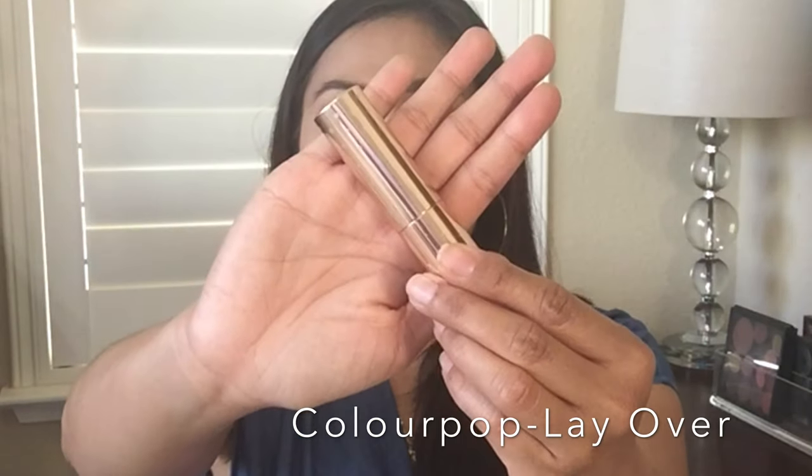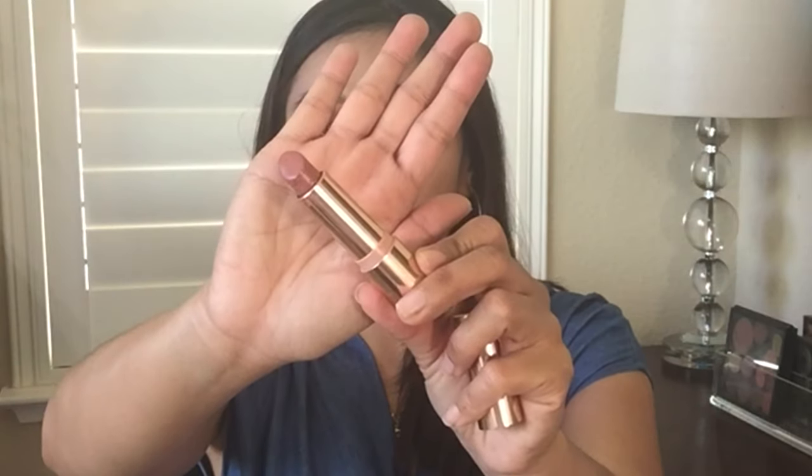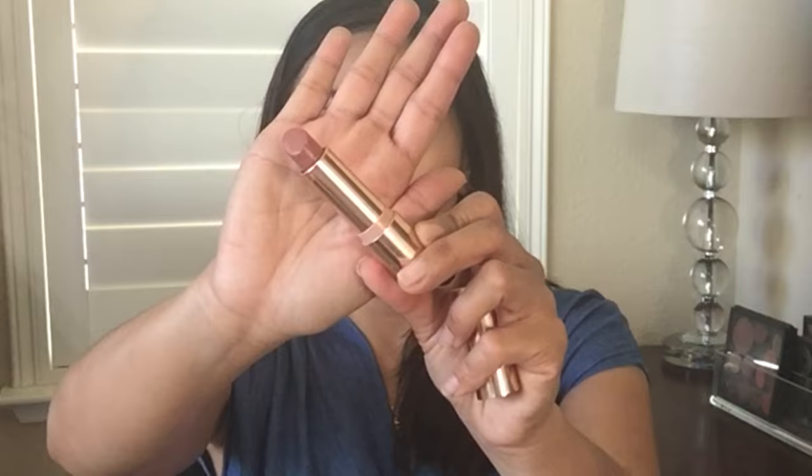The first lipstick I want to try on for you is from Colourpop, in the color Overlay, and it looks like this. It's well loved — I use it a lot. It's actually one of my all-time favorite nudie pink lipsticks. I really love it because it's nice and creamy, comfortable on the lips, and the color is one of my favorites — that pinky, nudie brown. On their website it's described as a medium rosy beige. This is Colourpop's Cream Luxe lipstick formula: very creamy, smooth, and very affordable.